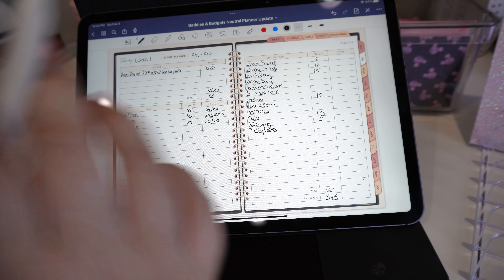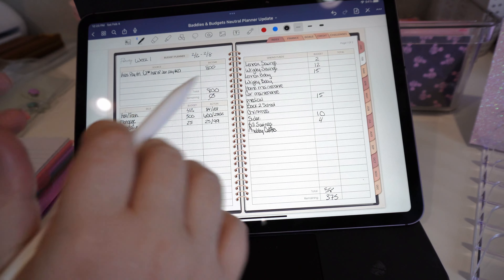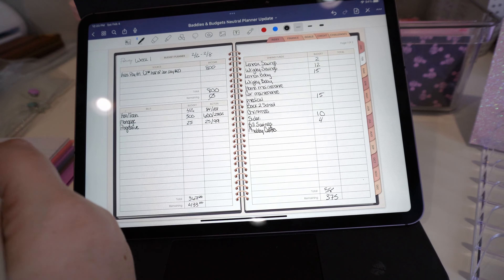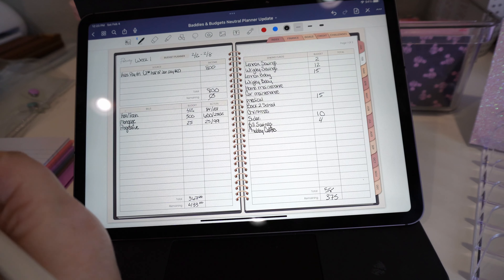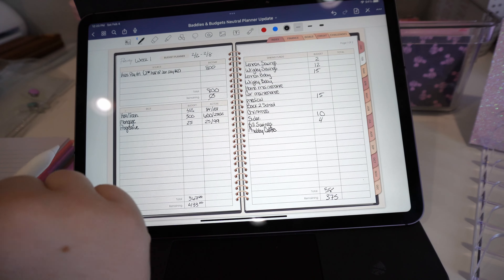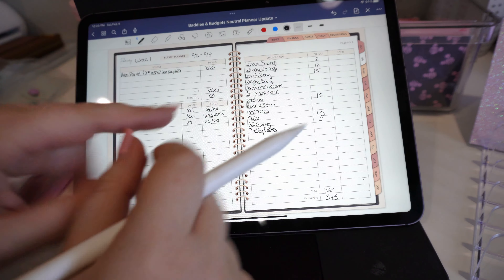My sister is getting $30, which should leave me at $2,850 remaining towards her, because that is considered a debt. So the total is $30 and that leaves us with $70 left.